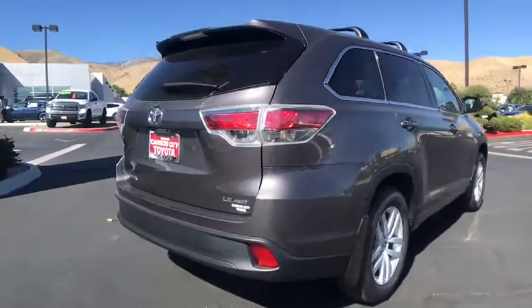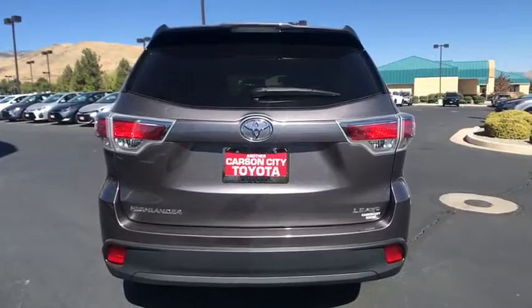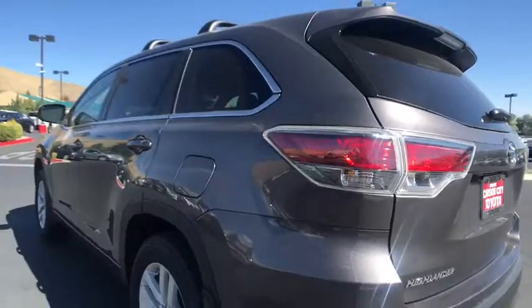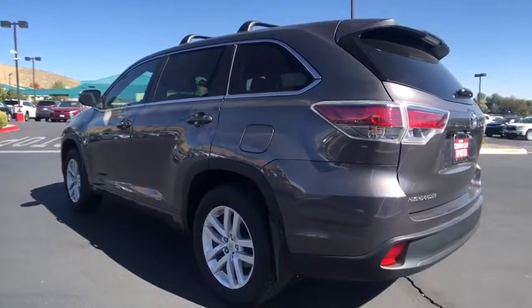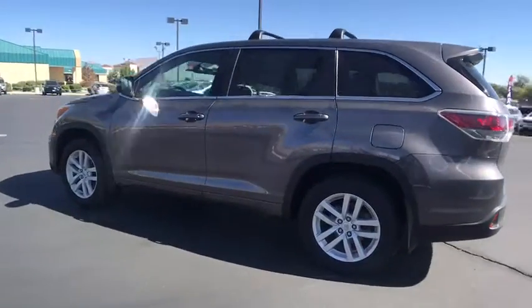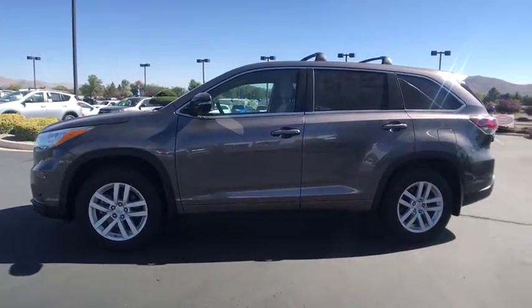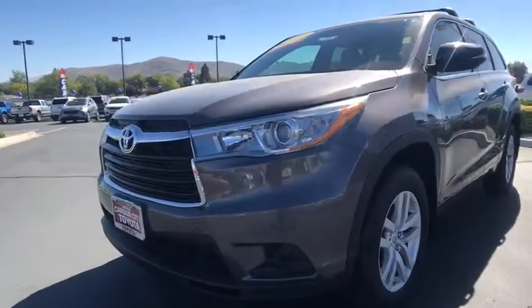This is a Toyota certified vehicle. All Toyota certified used vehicles come with the following advantages: 12-month, 12,000-mile limited comprehensive warranty; 7-year, 100,000-mile limited powertrain warranty; 1-year of roadside assistance; 160-point quality assurance inspection; Carfax vehicle history report; and much more. Contact the dealer for more details.